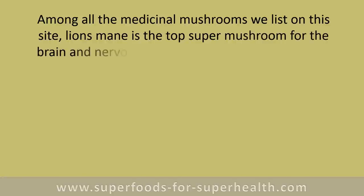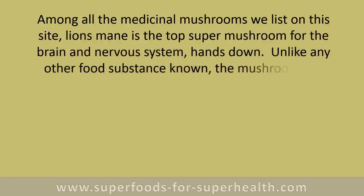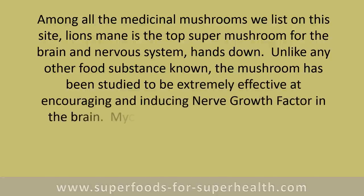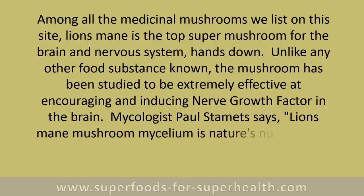Among all the medicinal mushrooms, lion's mane is the top super mushroom for the brain and nervous system, hands down. Unlike any other food substance known, the mushroom has been studied to be extremely effective at encouraging and inducing nerve growth factor in the brain. Mycologist Paul Stamets says lion's mane mushroom mycelium is nature's nutrients for your neurons.